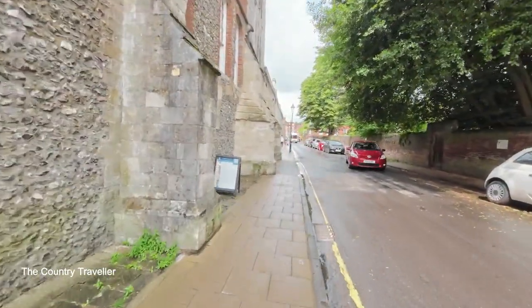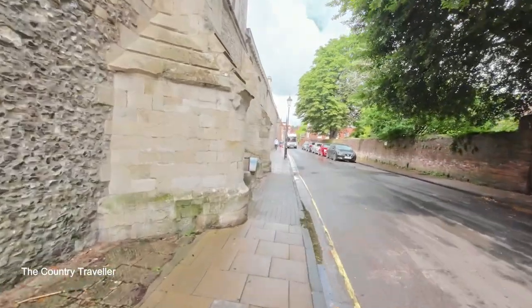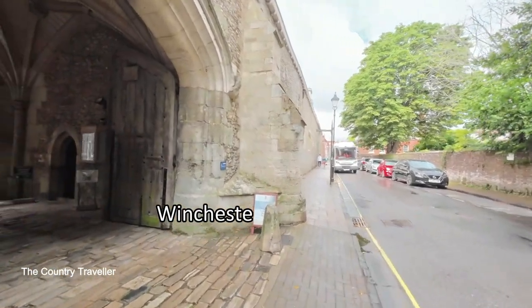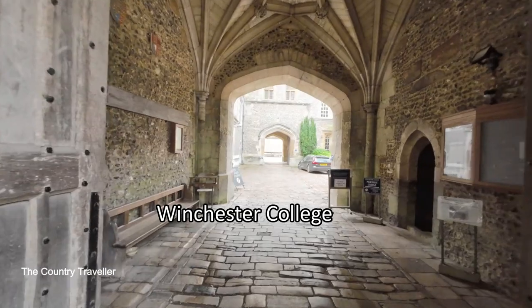The building on our left now was founded in 1382 by William of Wykeham, who was Bishop of Winchester at the time. This is Winchester College and was originally set up to educate boys from poor families.